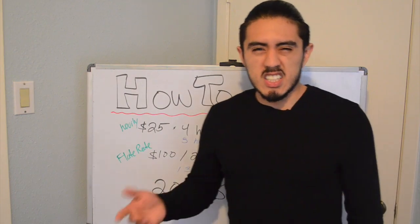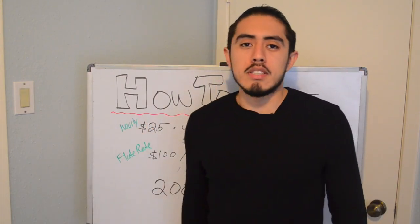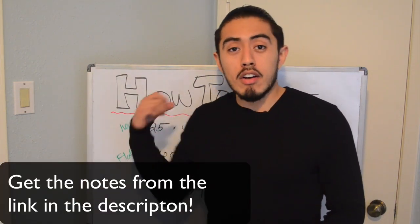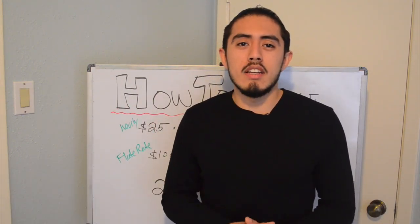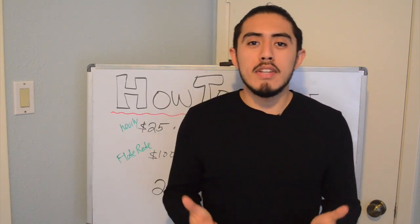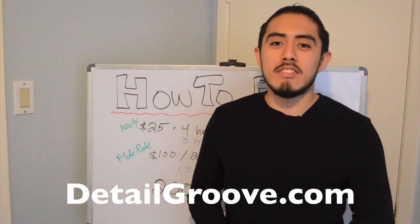You can start with hourly, which you should, just to learn things. Then hopefully you can move on to flat rate where you can make more money. Hopefully this video helps. Click the link below to download a PDF so you can reference this information without rewatching the video. Like this video, give us a comment, tell us how much you like it or hate it, subscribe to the YouTube channel, and I'll see you on the next video.